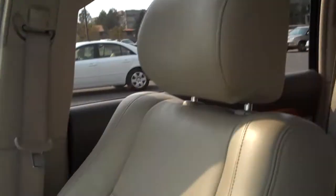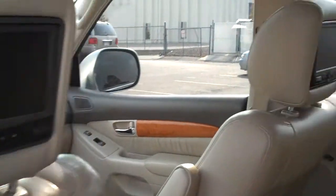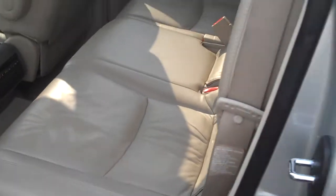This vehicle has not been smoked in. In the back of the headrest you have two DVD players. Air controls for the back seat. Floors are clean, seats are clean.